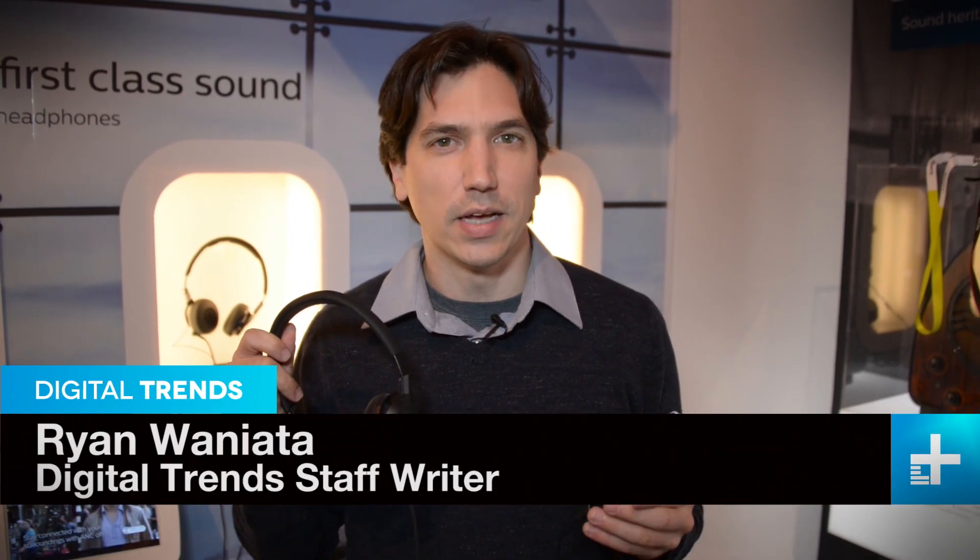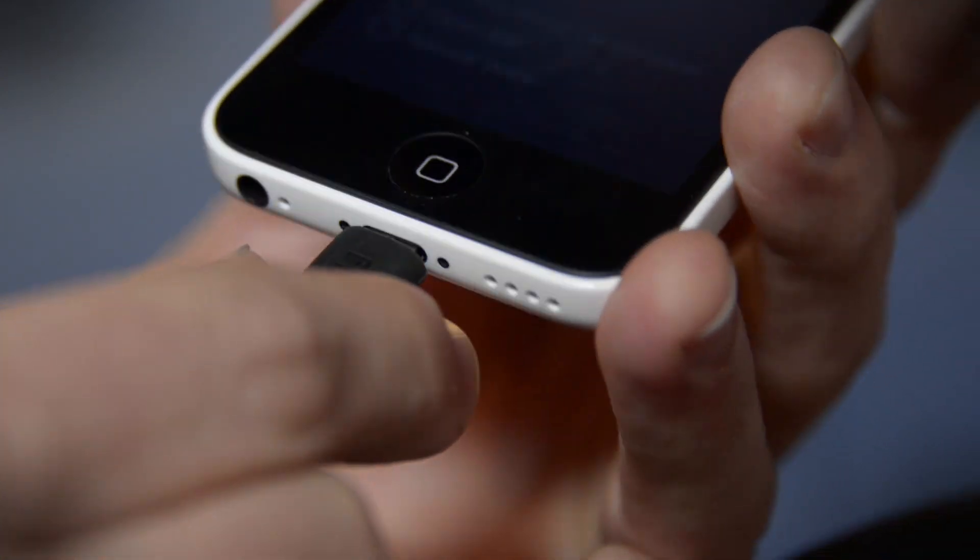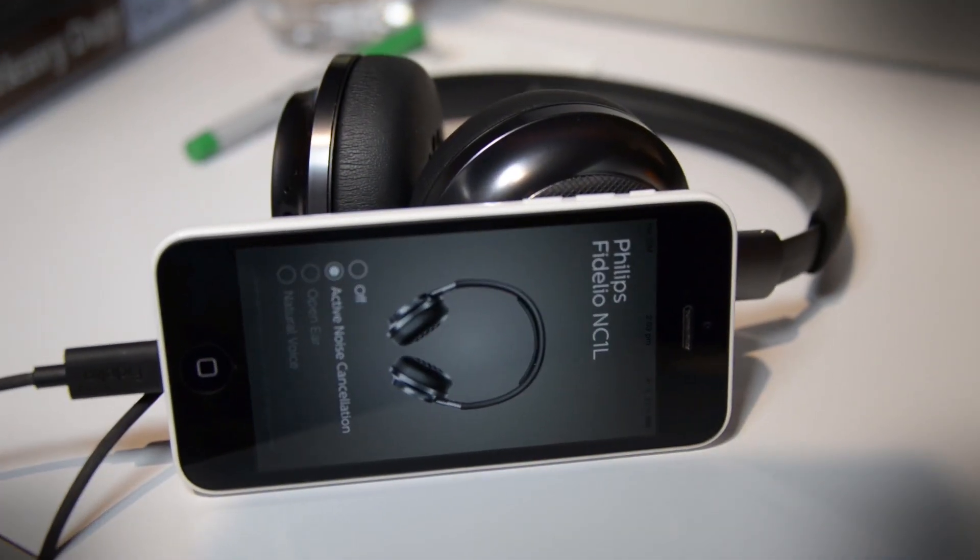These are the new Fidelio NC1L lightning-powered noise-cancelling headphones from Philips. They plug directly into the iPhone and they do some very cool things. Not only do they go up to 24-bit 48 kilohertz, they'll be able to extend higher if iOS makes some changes.